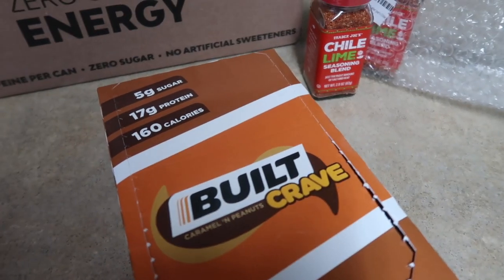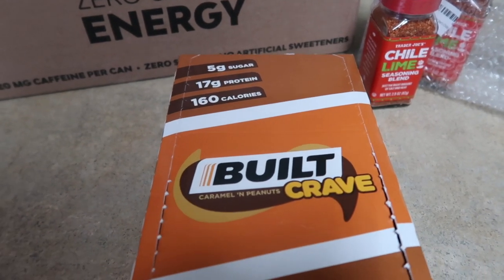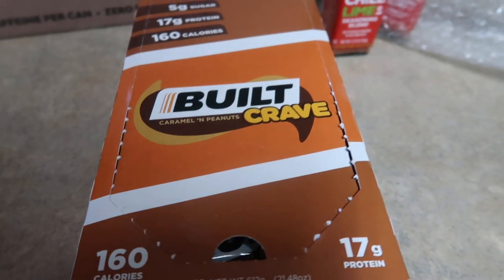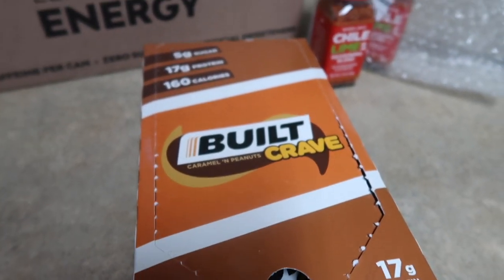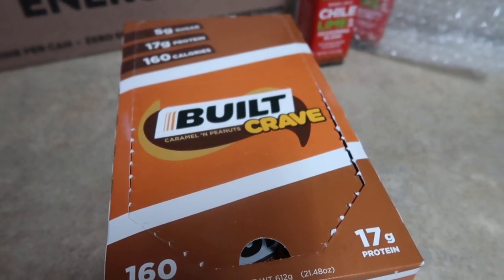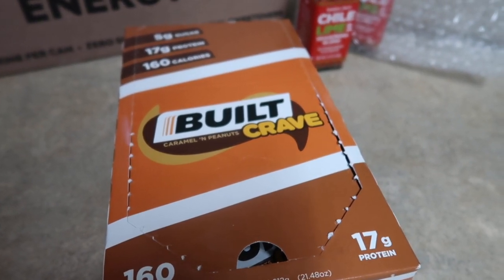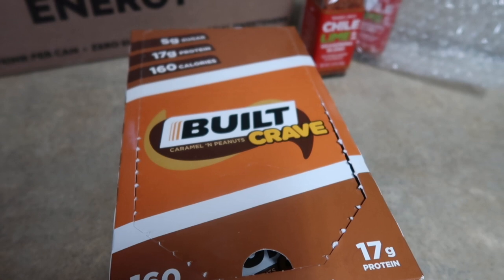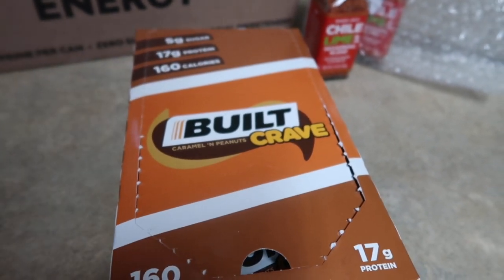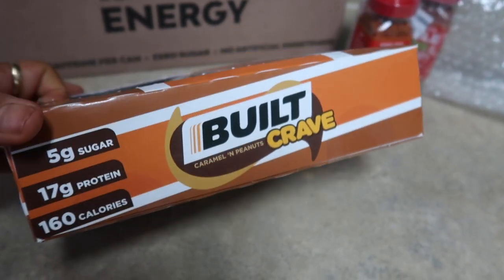And of course, can't have a week without Built Bar. They had the Built Crave — I don't think they're still available on their site, but these are 160 calories a piece and they are delicious — caramel and peanuts. I also made a couple other orders from them that I'll probably show in next week's grocery haul. Always have them linked down below; use code 'With Jen' to save some money. Make sure to check me out over on IG because I'm always posting in real time when they're launching new flavors and having deals. It's an awesome way to get a yummy snack and some protein in.